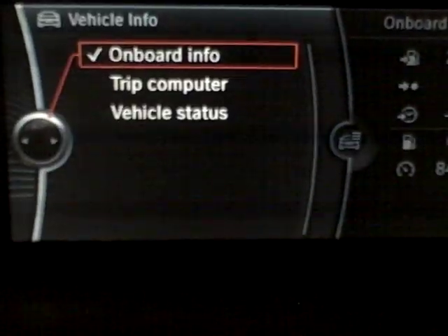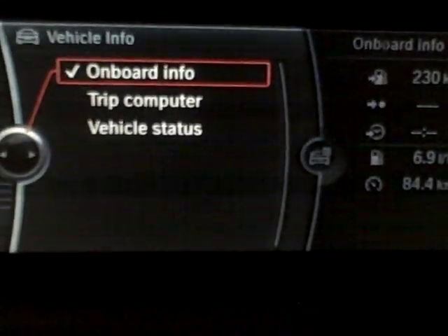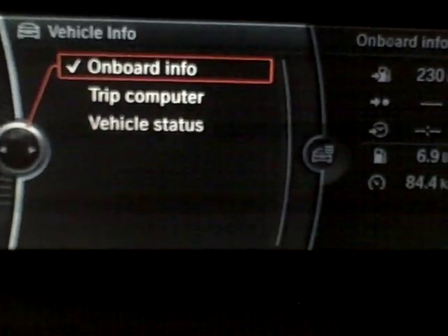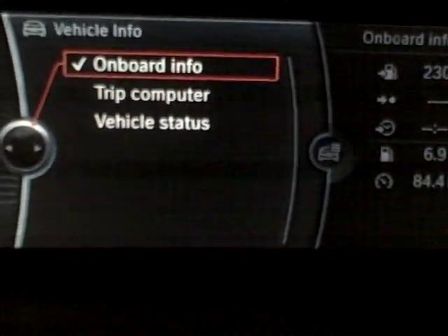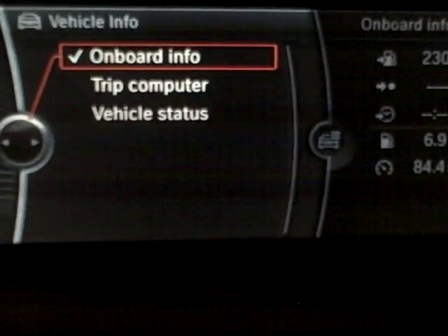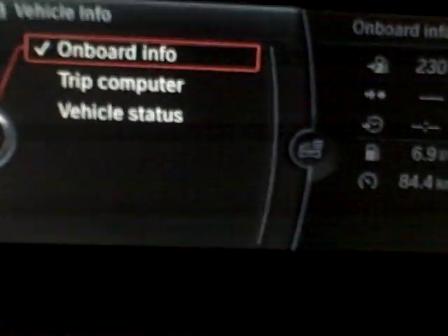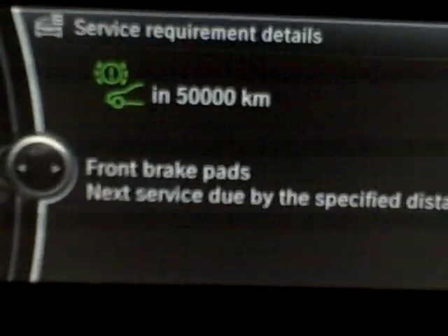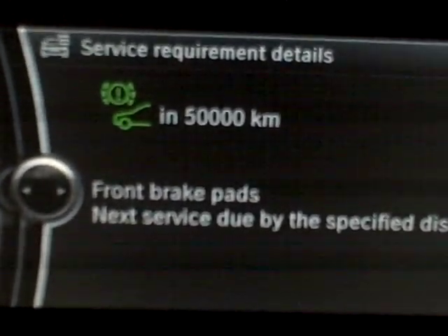The vehicle info is interesting as well. The BMW rep told me that you can get the actual owner's manual on the screen, but I've been looking and I don't know if it's not this model or maybe it's the 7 Series. I assume this will be in the 3 Series very soon — these things filter down to the lower models. You have onboard info: my average is 6.9 liters per 100K, which is quite good. Trip computer and vehicle status — you can actually go in, it says the tire pressures are good, and you can reset your tire pressure. Check services — you can see how many kilometers before the front brakes need changing, and it'll tell you right there.